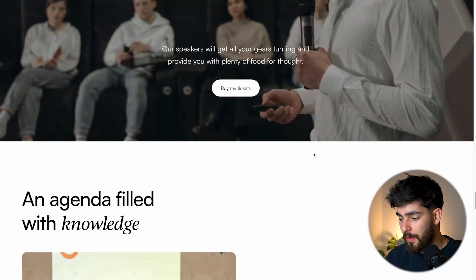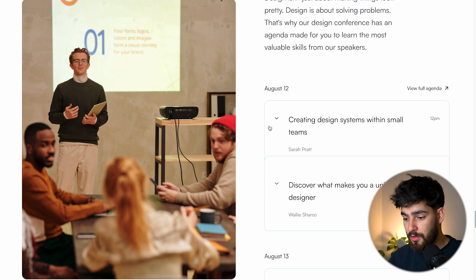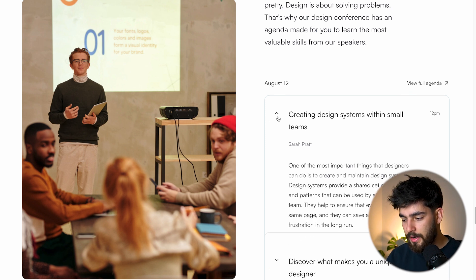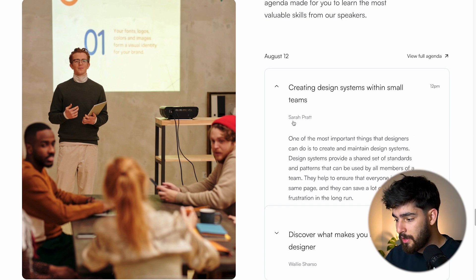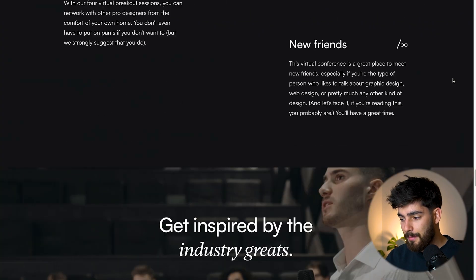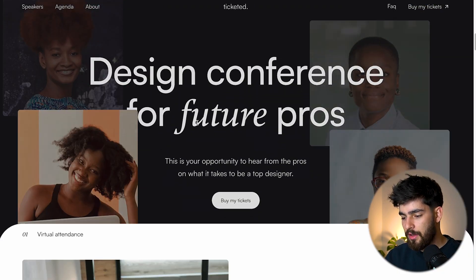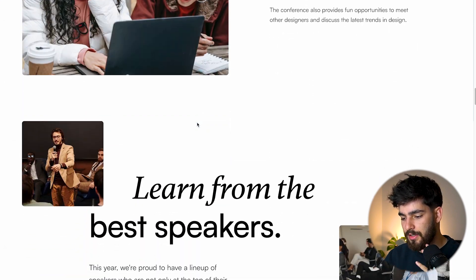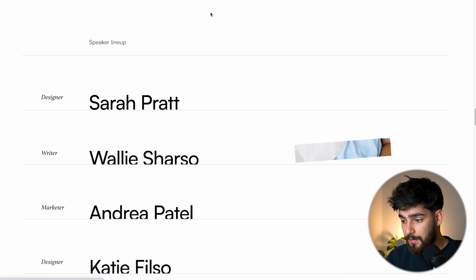Scrolling past that section, we get to the agenda side of the site, which is quite niche to a conference site. There's an accordion where you can see the individual time slots, the title of the event, a description, and who's presenting. You can also view the full agenda. This is a great way to showcase your conference, but you could use this for absolutely any type of site just to use the interactions and effects.